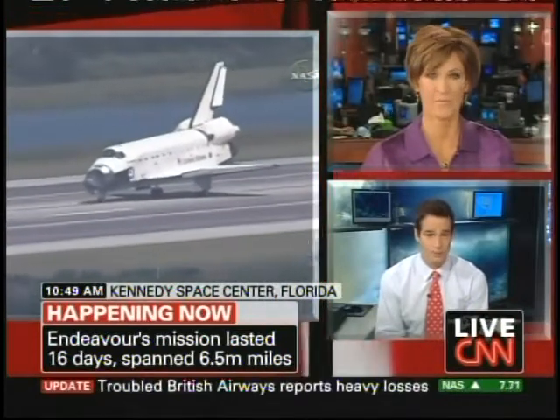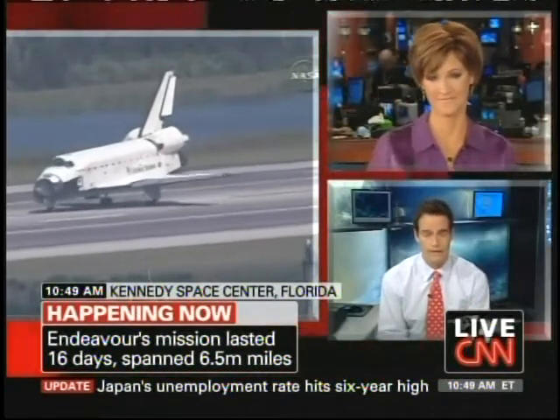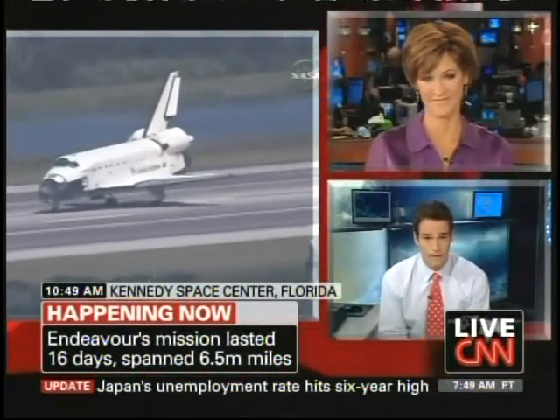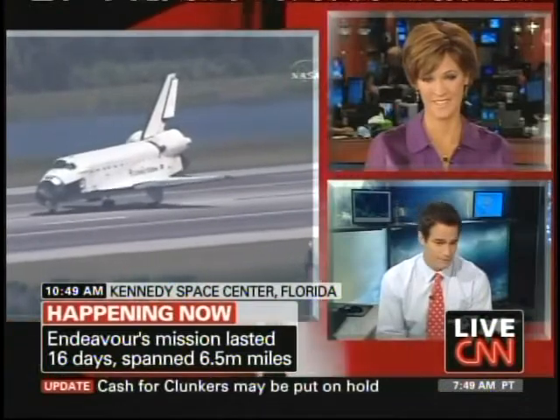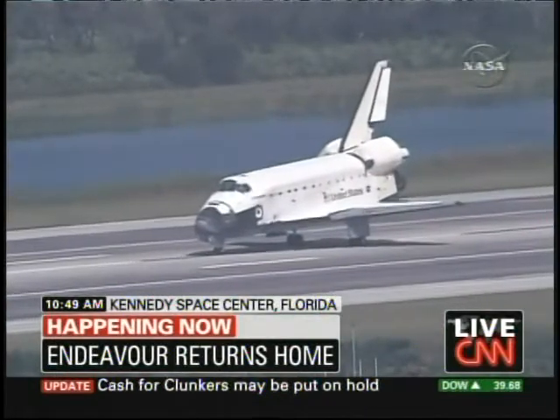There were some worries — this is the time of year where thunderstorms can easily pop up in Florida, usually in the afternoon. But pretty strict criteria: the clouds have to be at least 8,000 feet. You can see the sun shining there and the rainfall, if any. A superb mission from beginning to end. We're still hearing from NASA and Mission Control.